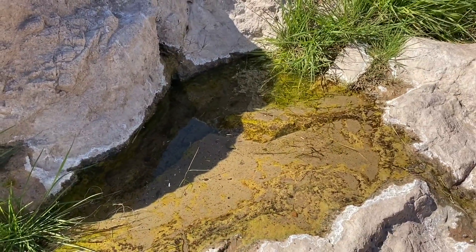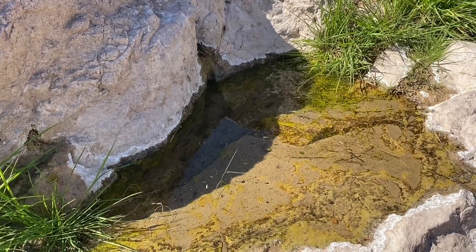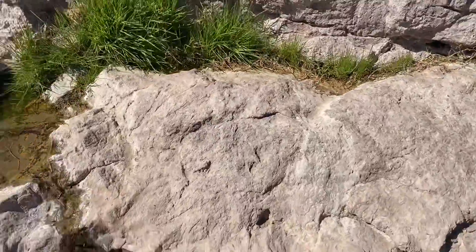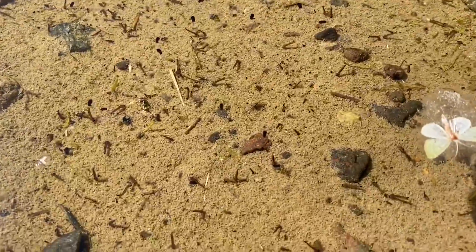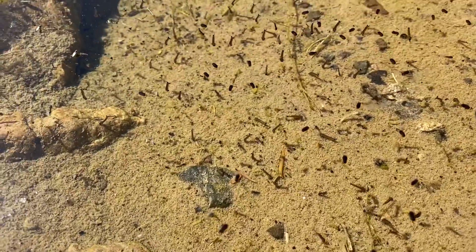I would guess that this is a perennial water source, meaning it's always here. There are quite a few bees, but there are some really amazing mosquito larvae and then some other type of larvae I'm not familiar with.